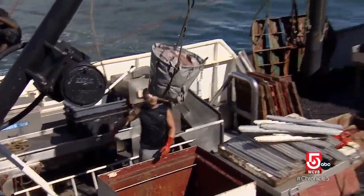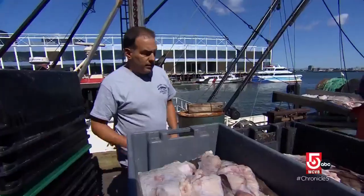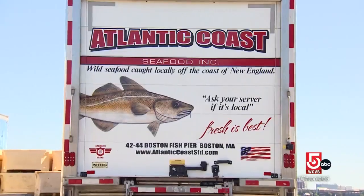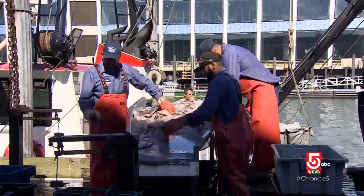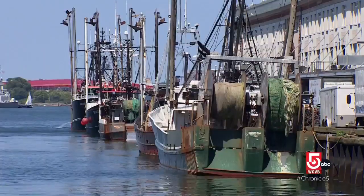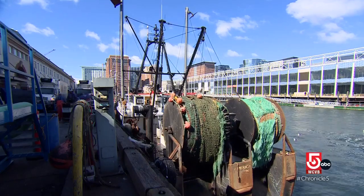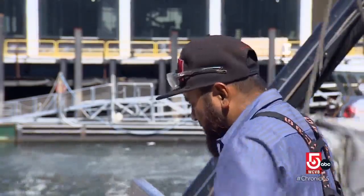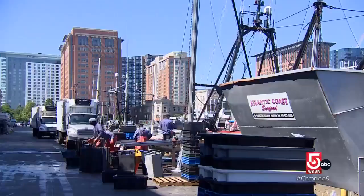People ask me every day how a fish pier is still down here on the seaport, but it is. Tory Bramante grew up on the pier where his family started Atlantic Coast Seafood in 1986. He's the third generation. Bramante owns the Seafood Processing and Wholesale Distribution Facility, one of 29 businesses still located at the fish pier. He says the harborside location is vital to the company's survival.